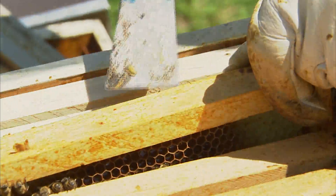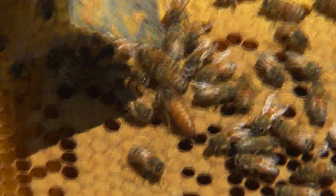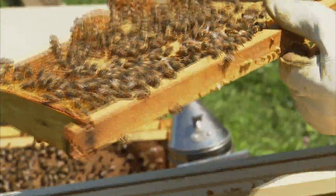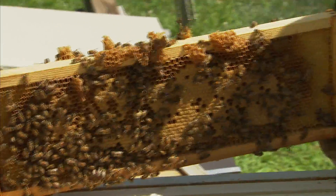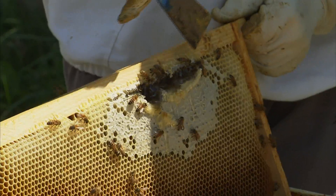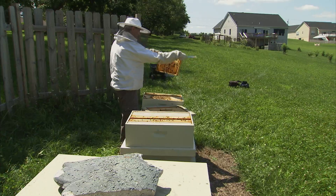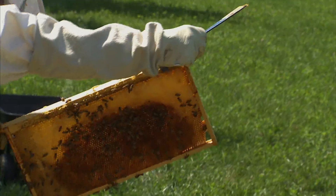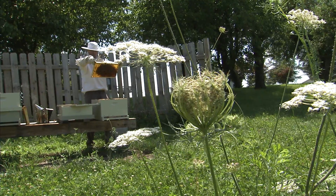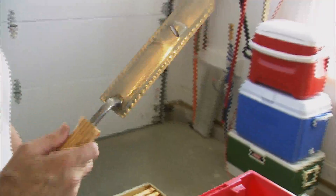There's the queen bee right there — see how much longer her body is compared to everybody else? She's a busy girl. You can see these girls are definitely very active. Look at all that excess wax they're producing — he'll have to come back and remove some of that for candle making. The bees are building extra honey right into the top of their main brood chamber.